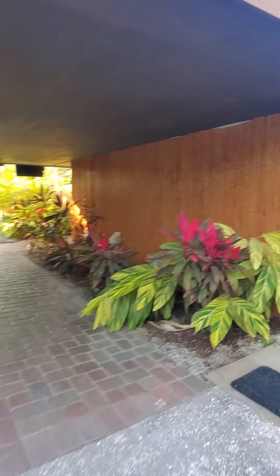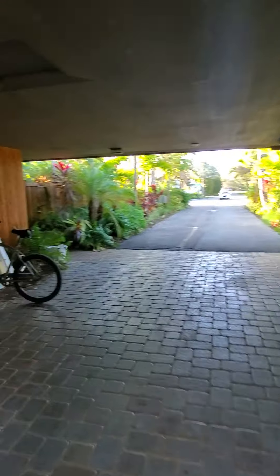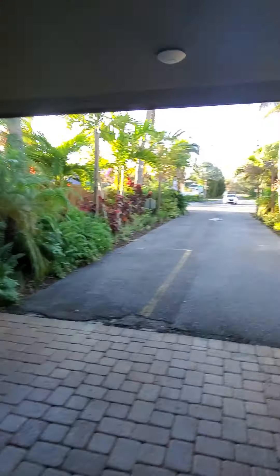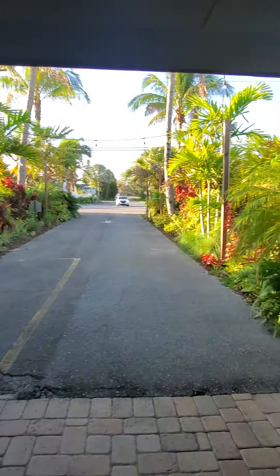And a bigger tiki hut area right here. That's comfy seating.